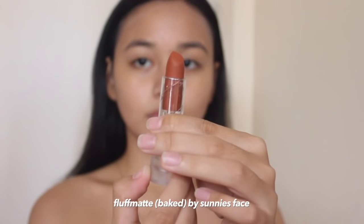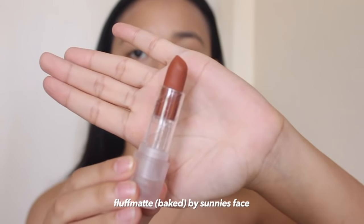Next is blush. I'm going to be using this Fluff Matte from Sonny's Face in the shade Bait. You can also use a lip tint for this, but I love the peachy shade of this one — plus it looks really good on my skin and it blends pretty well. I'm just going to put a little bit on my finger and then blend it in.